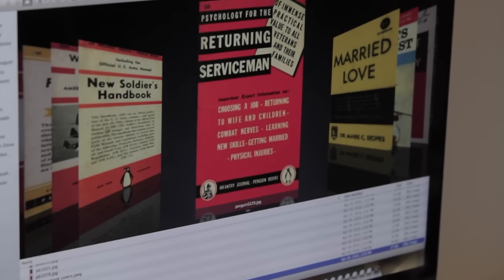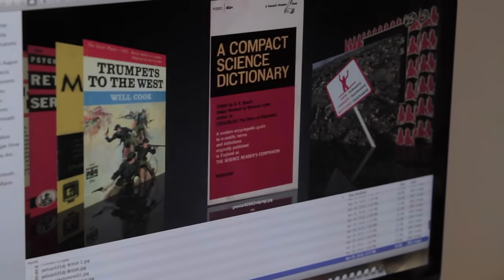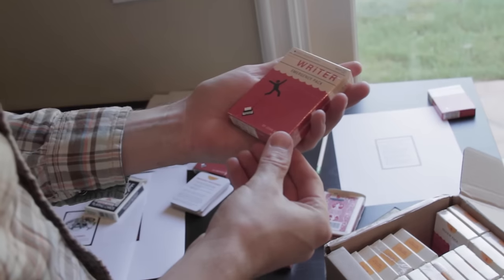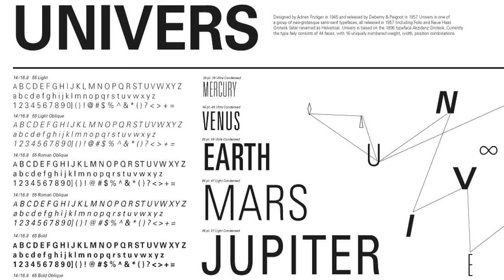You can pick a card at random or just go through them one at a time. For the design, we were inspired by publications from the 1950s — survival guides, science books, Boy Scout manuals — simple colors and a single typeface, Univers, which feels both modern and vintage.